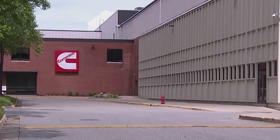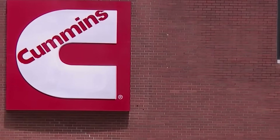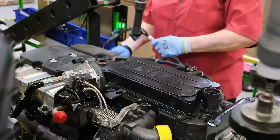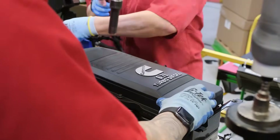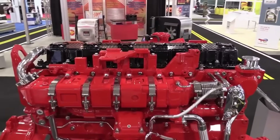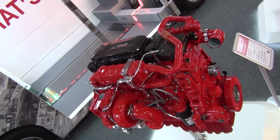Still, these aren't deal-breakers — they're hurdles, and Cummins has faced bigger ones before. The B6.7 Octane is more than just a gasoline engine. It's a smart step forward that gives fleets what they need: power, simplicity, and choice, and it fits into a bigger plan for cleaner, better engines.